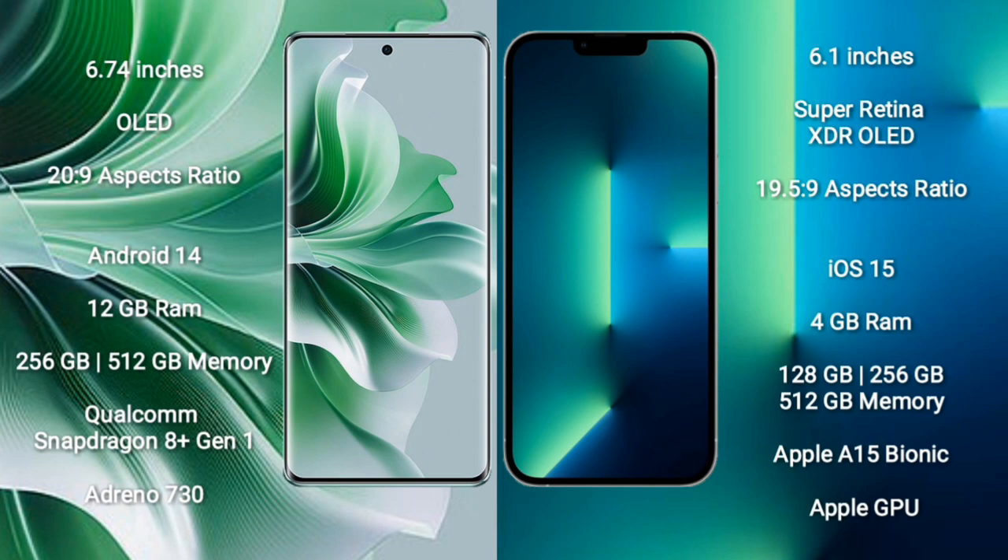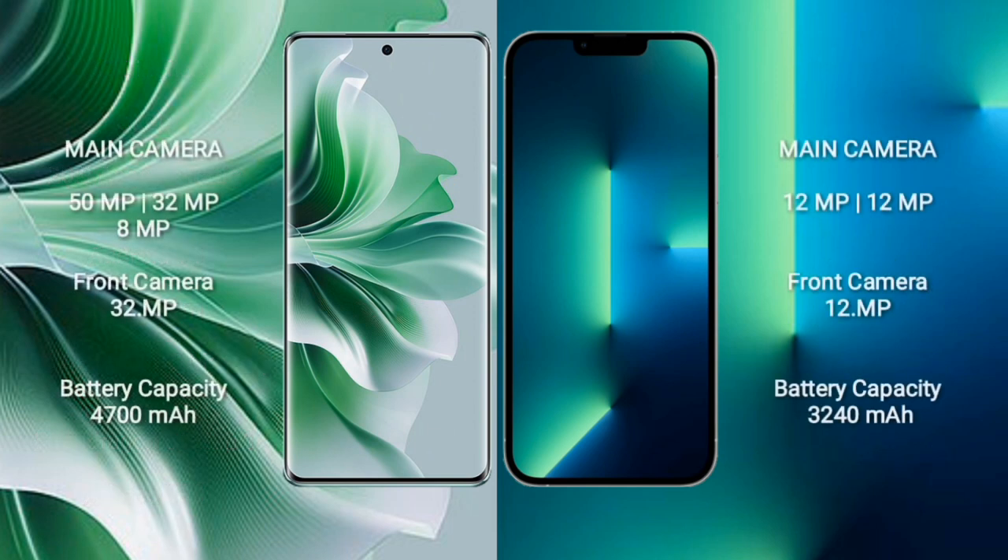OPPO Reno 11 Pro comes with 12GB RAM and 256GB/512GB internal storage, Qualcomm Snapdragon 8 Gen 1 processor and Adreno 730 GPU. iPhone 13 comes with 4GB RAM and 128GB/256GB/512GB internal storage, Apple A15 Bionic processor and Apple GPU.